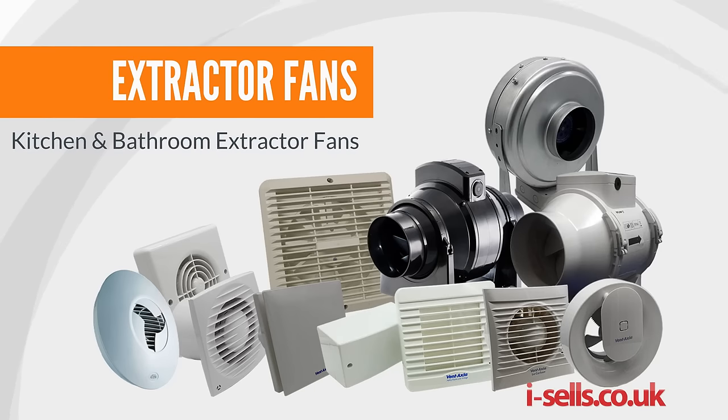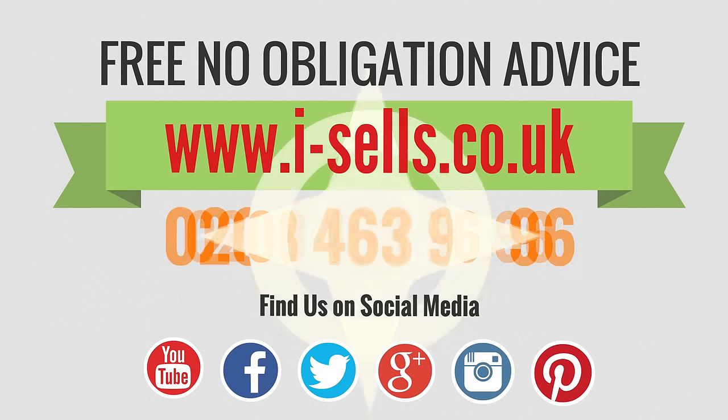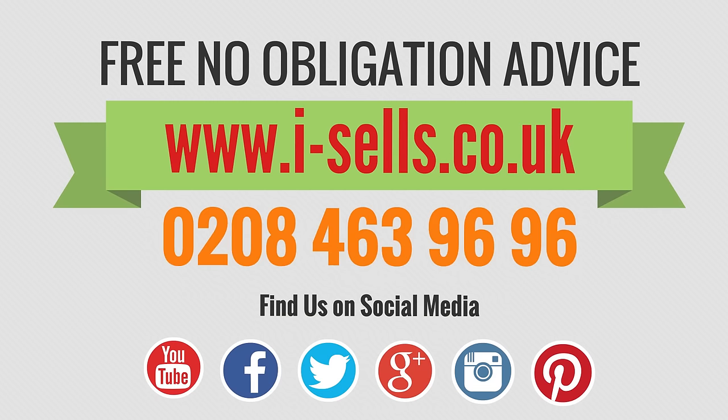Looking for extractor fans? We supply top brand extractor fans for your kitchen or bathroom. Get in touch with our technical team for free advice and no obligation.